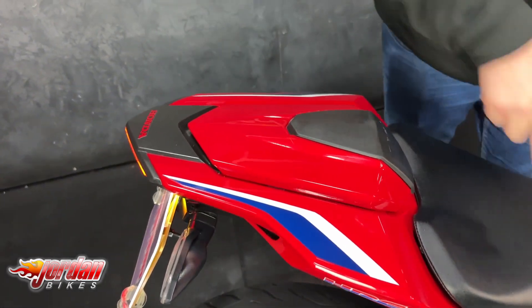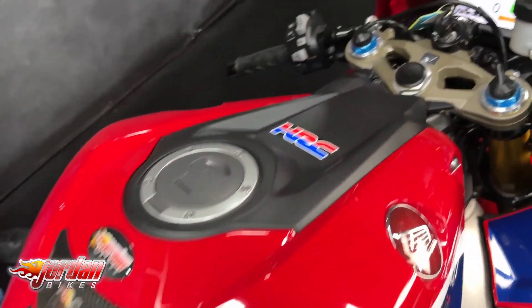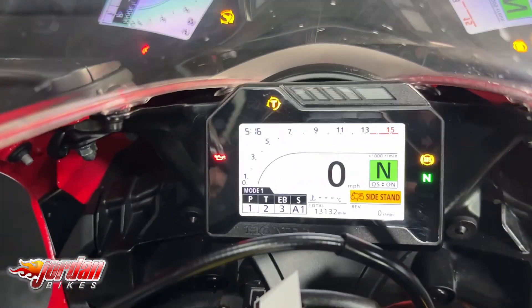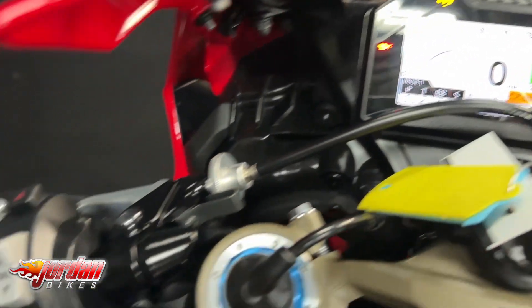It's got a seat cowl, it's got the SC Project exhaust — I'm sure you've just heard it in the video before this, it sounds superb. The SP also comes with the quick shifter and the blipper, which the standard one doesn't.